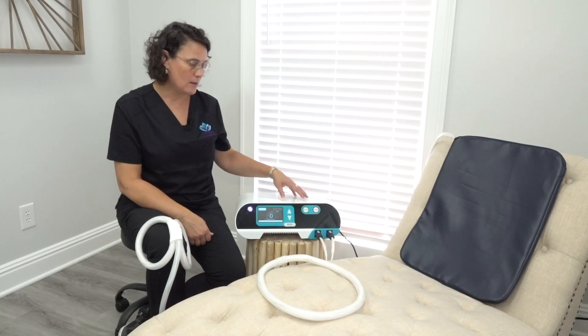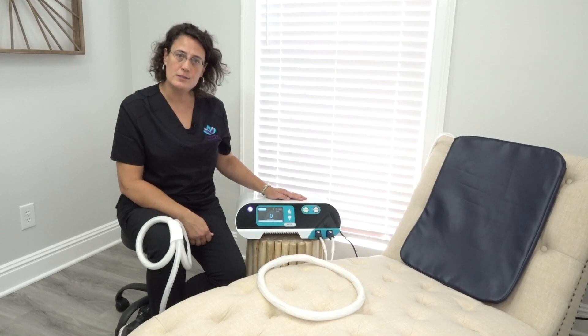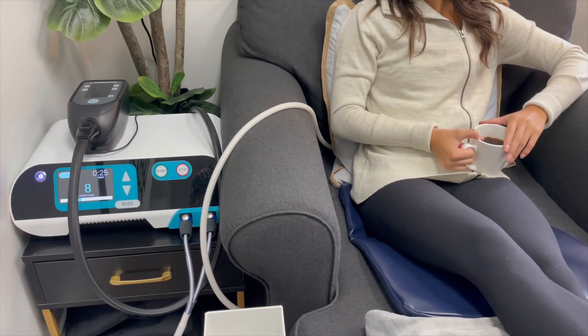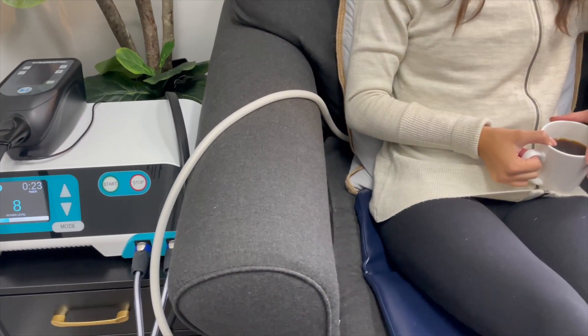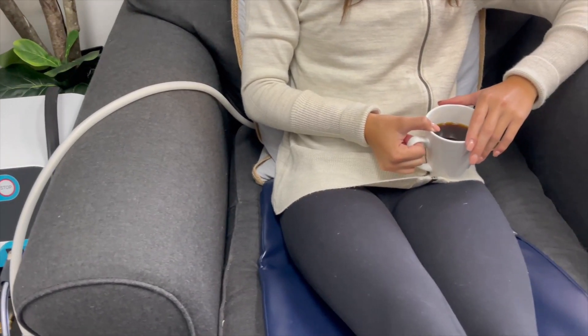Out of all of the tools of transformation that we have available, the Aura Pulse is potentially the one that everyone should be utilizing. Pulsed electromagnetic therapies are ideal to improve your cellular health. It really is working at a core, physics level of our chemistry and our system, orienting things correctly, helping them function better.